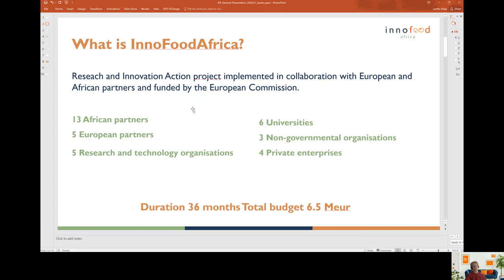The duration of the InnoFoodAfrica project is planned to be three years. But we have applied a six-month extension from the Commission due to the challenges we have faced because of the prevailing COVID-19 situation. The total European Commission funding for the project is 6.5 million euros.